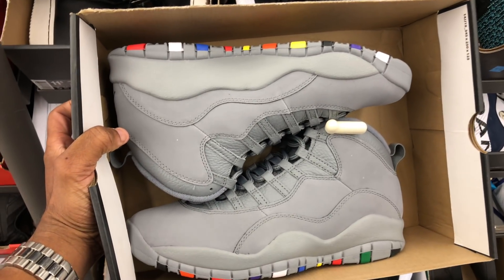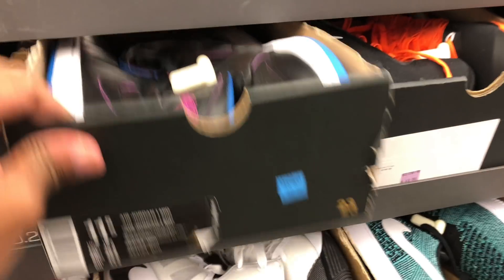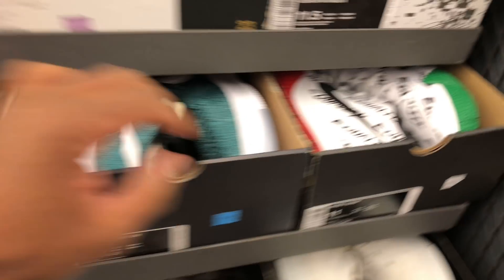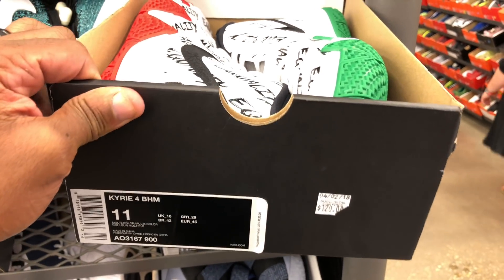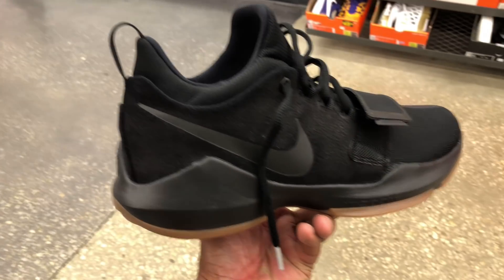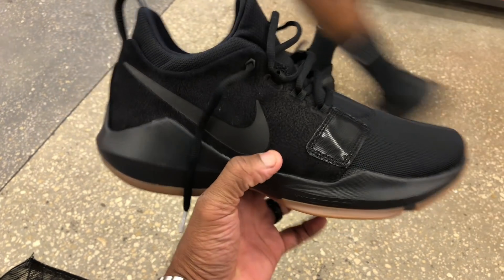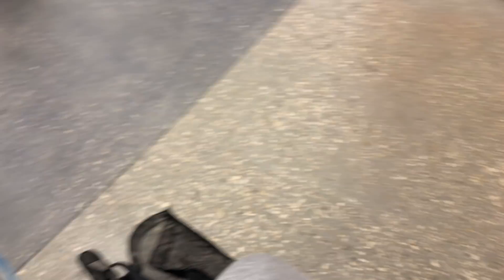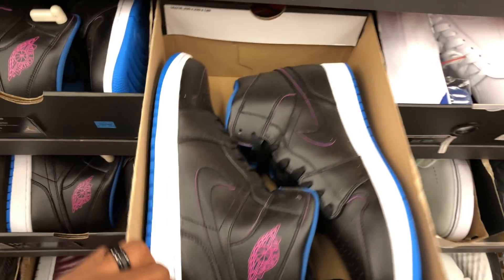Got these joints right here — I forgot what these are called, they came out at the beginning of the year. Jordan 1 Mids. Peep these Kyries hitting for $120, size 11 though — not my size. If they got my size, you know I'm copping. These Ballistic Ones, all-black joints, hitting for $55 — not bad price.